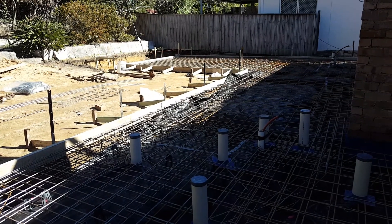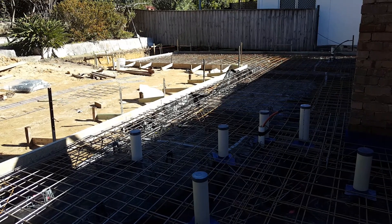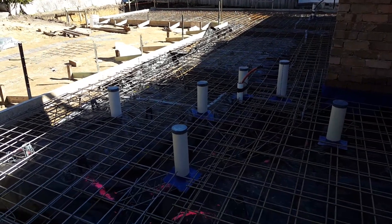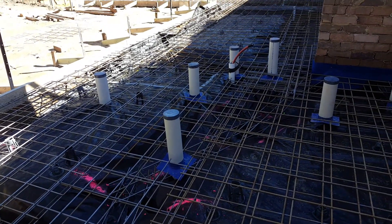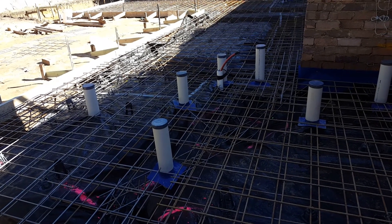This is our ground floor extension at Castle Cove, ready for concrete. The formwork you can see is in place, the steel reinforcing is in place. These plastic pipes that you can see here are for all the plumbing that's going into their new bathrooms and laundries.